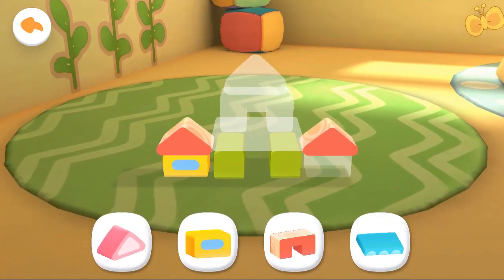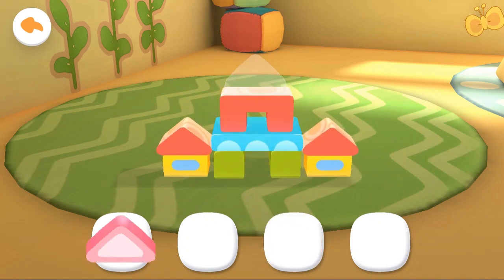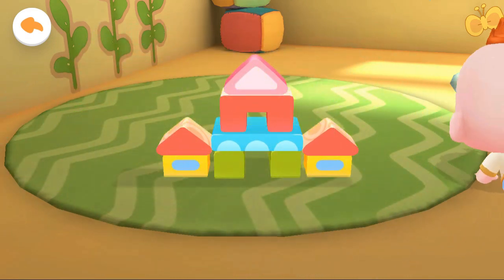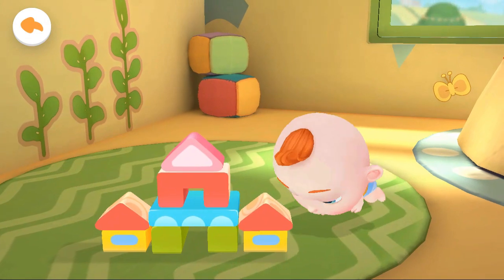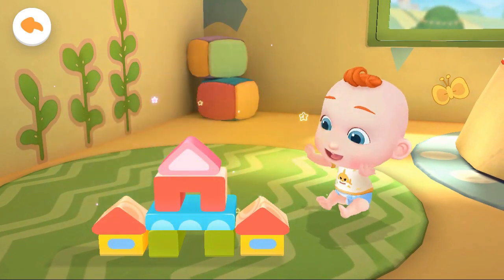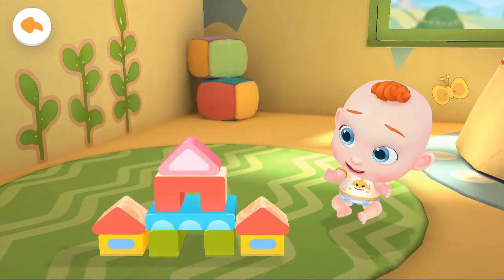There are so many blocks. Let's stack the blocks. What a beautiful little house of blocks. Jojo is having so much fun.